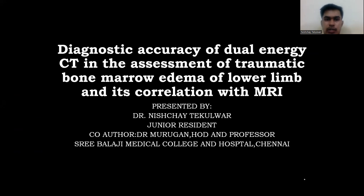Diagnostic accuracy of dual energy CT in the assessment of traumatic bone marrow edema of lower limb and its correlation with MRI.